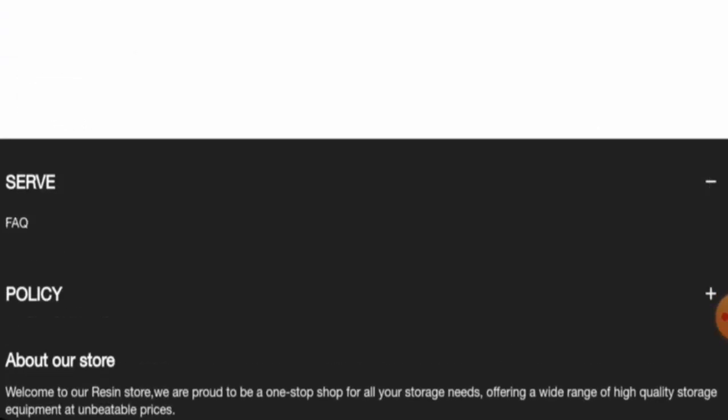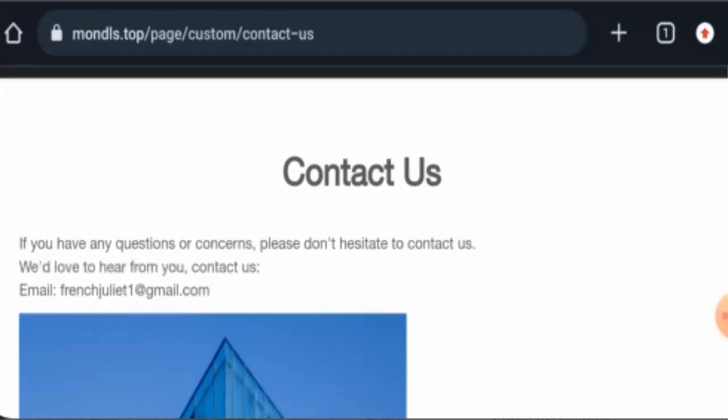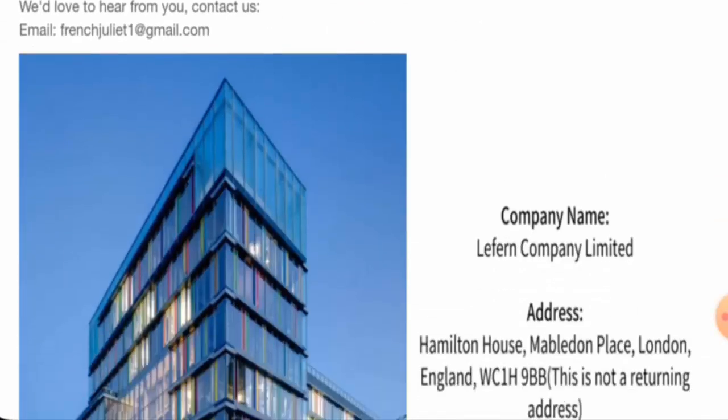Now let's check the contact details — go to the store and then go to the contact page section. They have given an email address and a company address. However, the email address name doesn't match with the domain name, and the physical address is not a legitimate address.